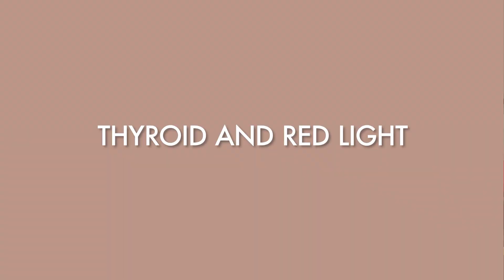Before going into red light therapy specifically for endometriosis, I want to talk about an overlapping theme: thyroid health and thyroid support through red light therapy. In addition to the benefits in skin, wound healing, muscle recovery, and brain function, we also have research showing that red light therapy can be helpful for supporting the thyroid — which has a lot to do with endometriosis, since people with endo are prone to sluggish thyroid function as well as thyroid autoimmunity.